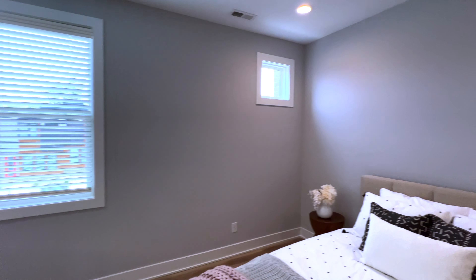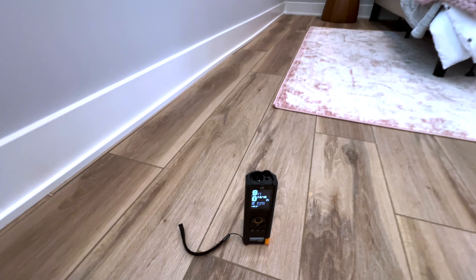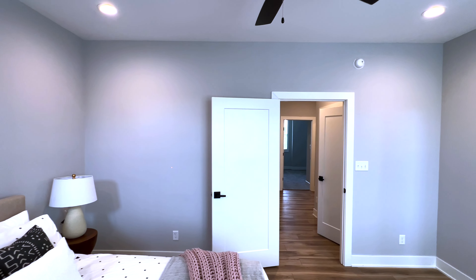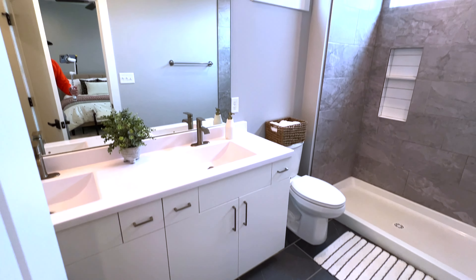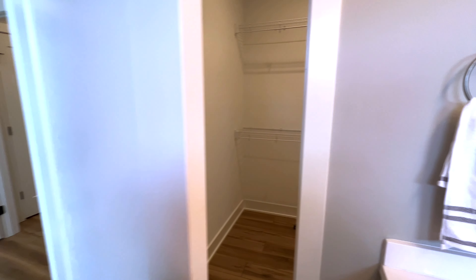We move into the primary bedroom. Nine-foot ceilings in here. The room measures 15 feet 1 inch by approximately 12 feet. Luxury vinyl plank flooring. I love the dark tile in the bathroom — we have double vanities and a walk-in shower with a plastic bottom and tiled walls. Right back here we have the closet.